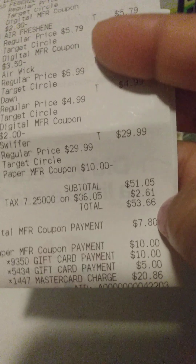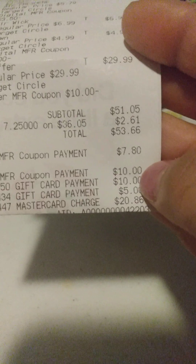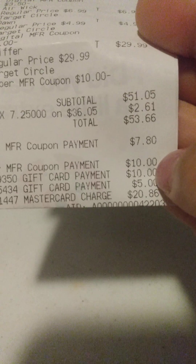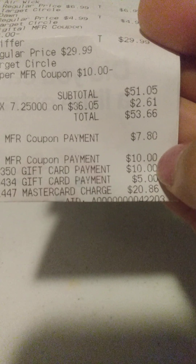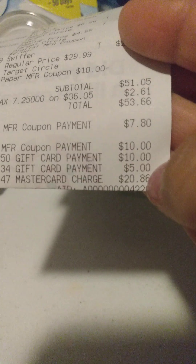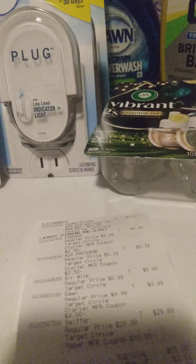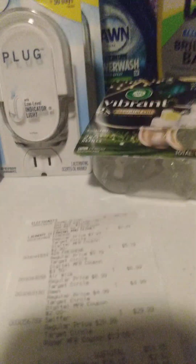This brought my total to $51.05 for those items, and then my total with tax was $53.66. With the coupons that came off — which were the Target Circle and the paper coupons — that was a total of $7.80. Then I used two of my deals from the other week, which was a $10 and a $5.00 — I rolled $15. And I paid out $20.86. I did use my PayPal card because I will be getting my stuff right back.